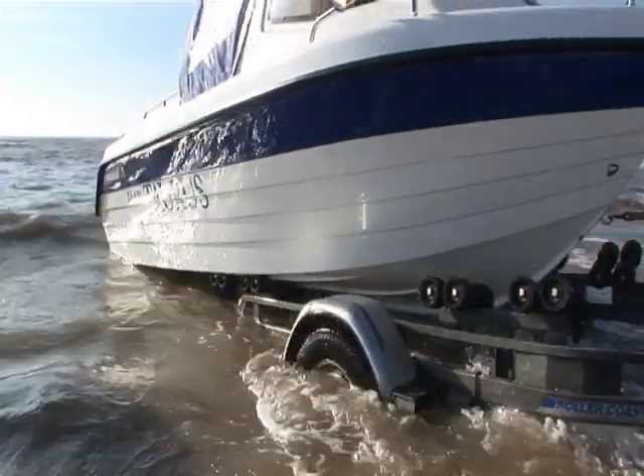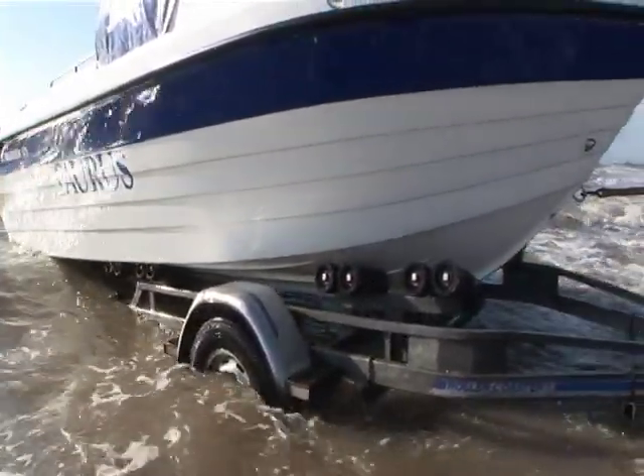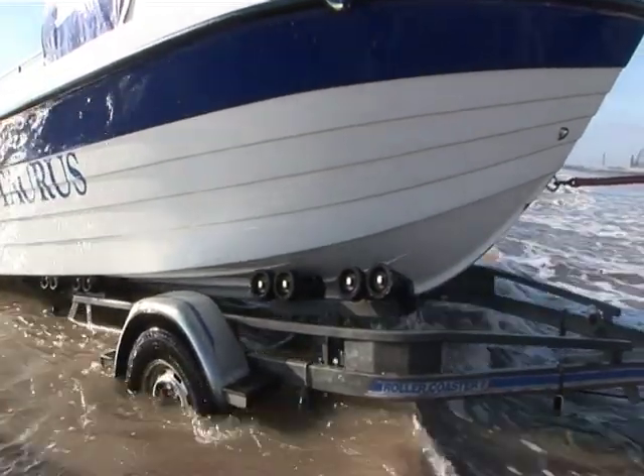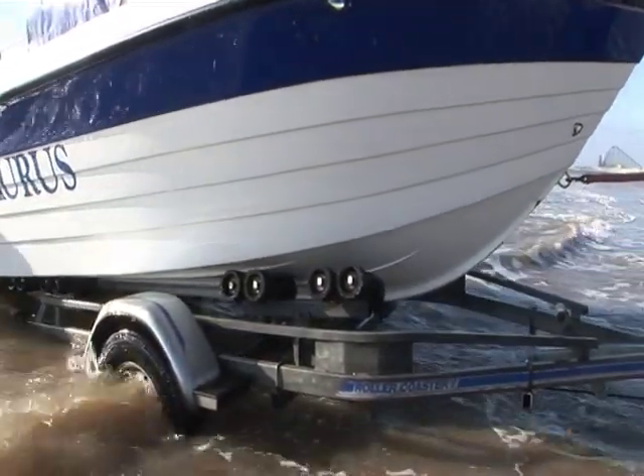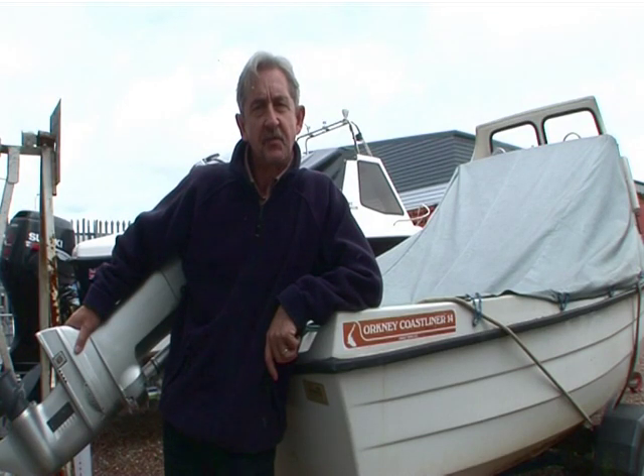Hopefully there should be enough second-hand trailers like this one and sufficient second-hand factory-made boats out there at the right price to keep people away from potential nightmare buying. Trailers and boats of the type likely to result in hull cracking are pretty much a thing of the past, but there is still the odd one or two in circulation on the second-hand market, so it does pay to know what might happen.